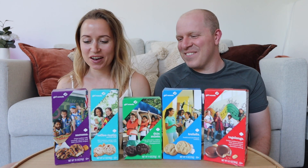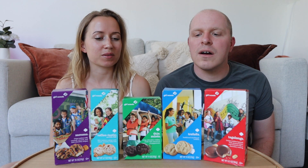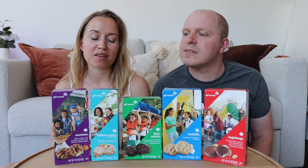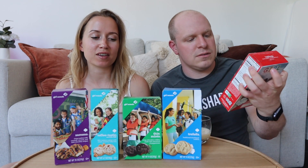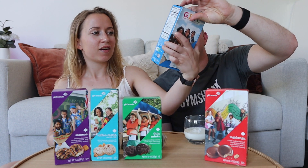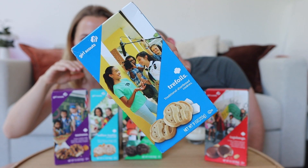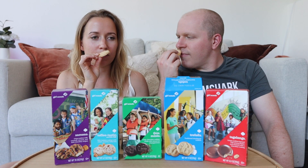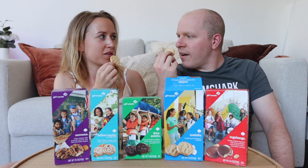So which do we start with? We have trefoils, tagalongs, and thin mints — the names mean nothing to us. The only one I've heard of is thin mints, so let's start with the trefoils — the traditional shortbread cookies. Oh, they smell amazing — like a sugar cookie!